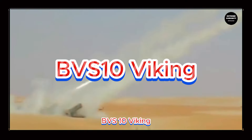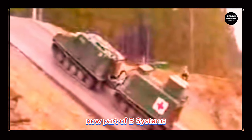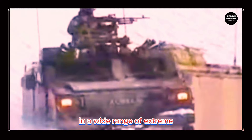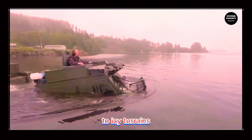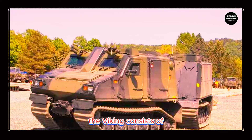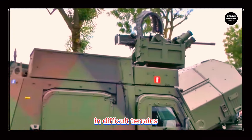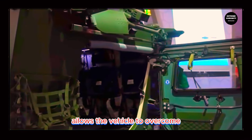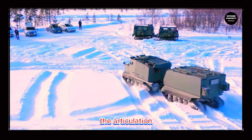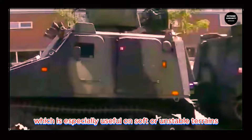The BVS-10 Viking is an all-terrain amphibious armored vehicle originally developed by Hagelin's Vehicle AB, now part of BAE Systems. This vehicle is notable for its versatility and ability to operate in a wide range of extreme environments, from arid deserts to icy terrains, including operations in deep snow and flooded areas. The Viking consists of two articulated sections, which provide excellent mobility and maneuverability in difficult terrains, allowing it to overcome obstacles impassable for more conventional armored vehicles. The articulation between the two sections also improves weight distribution, especially useful on soft or unstable terrains.